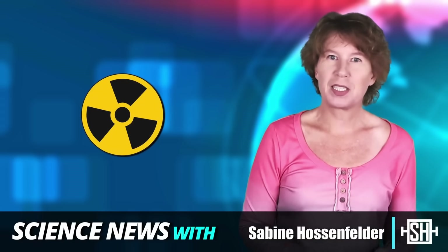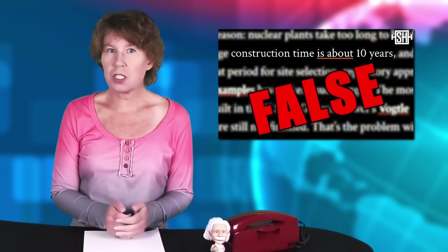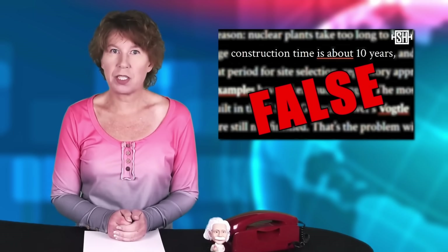Nuclear power is expensive and takes too long to build. This criticism is partly true, as I explained in an earlier episode, though much of the problem is caused by safety regulations.